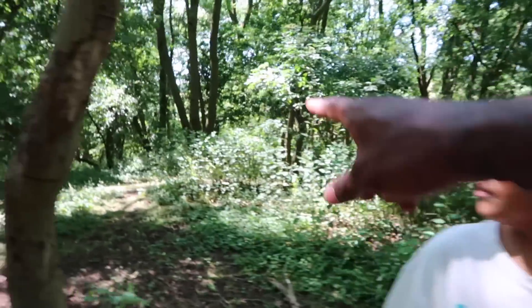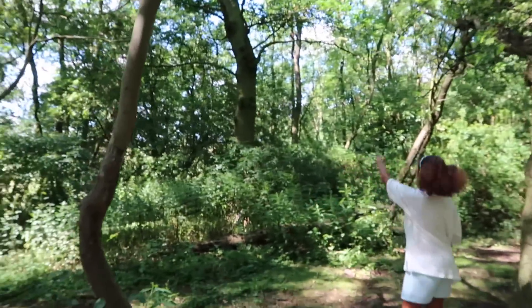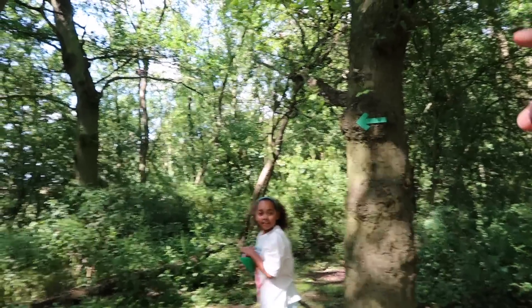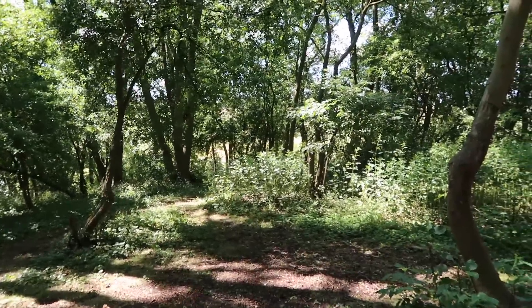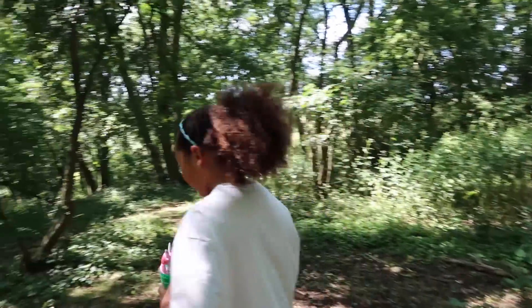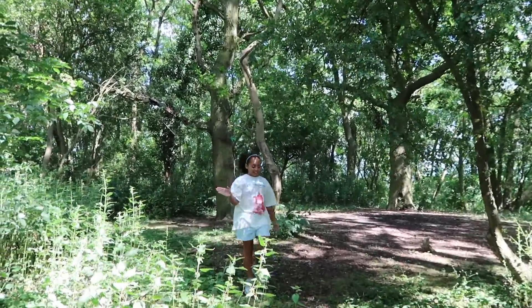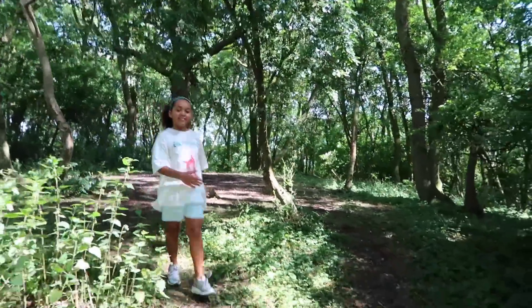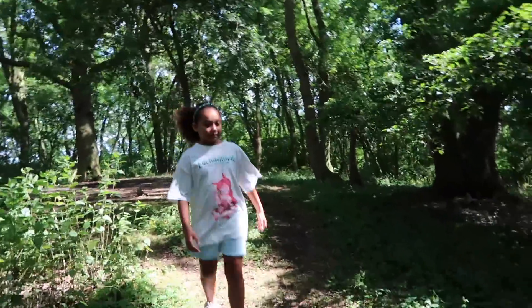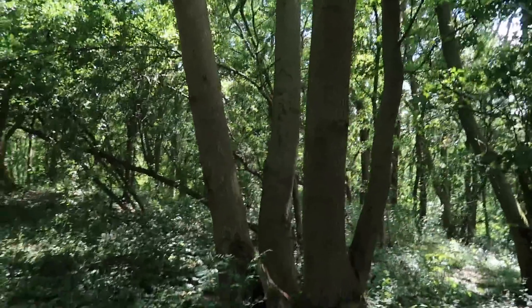So the arrow is pointing down this way, I think, Tiana — would you agree? I think it's pointing in that direction. So that's where we need to go, I think. So the arrow's going this way, so that's where I'm going to go. It's pretty steep, Tiana — be careful. Lots of roots, and lots of eyes needed looking.